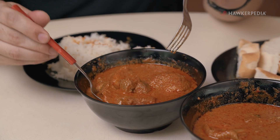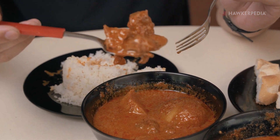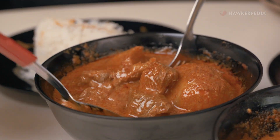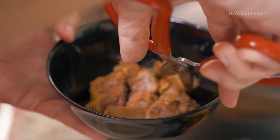Mutton can be an acquired taste, but if you love mutton just like I do, then you're going to love this. Because look, they've got a generous amount of mutton in the curry, and it's all cut into nice, tender, bite-sized pieces.